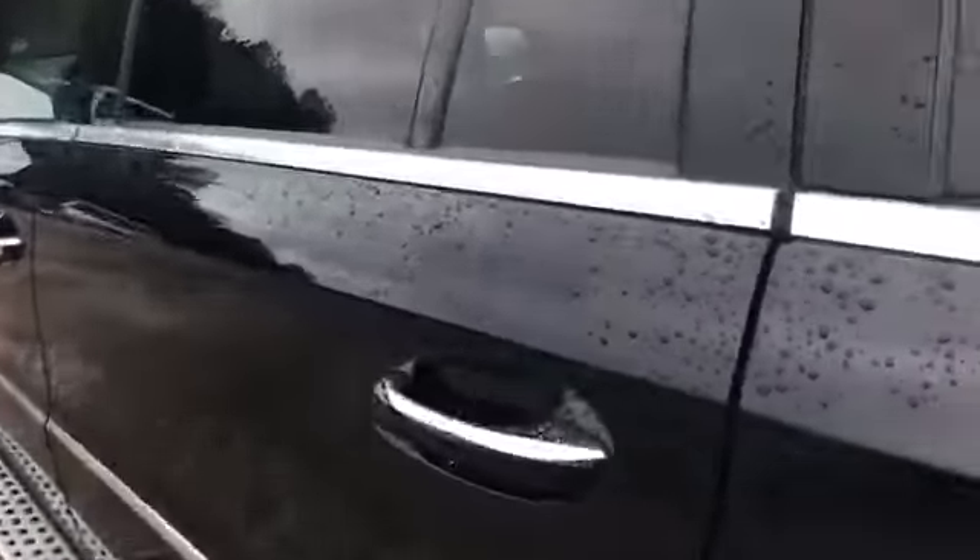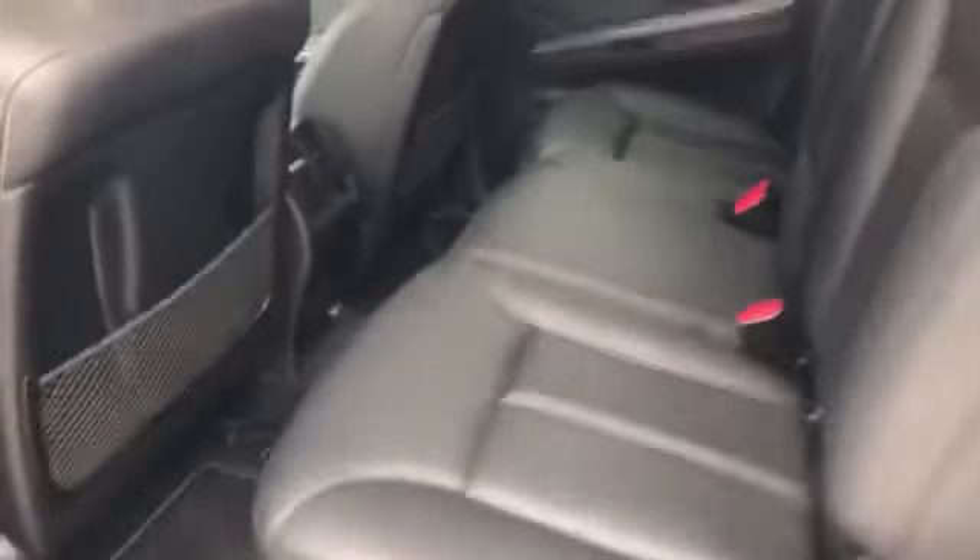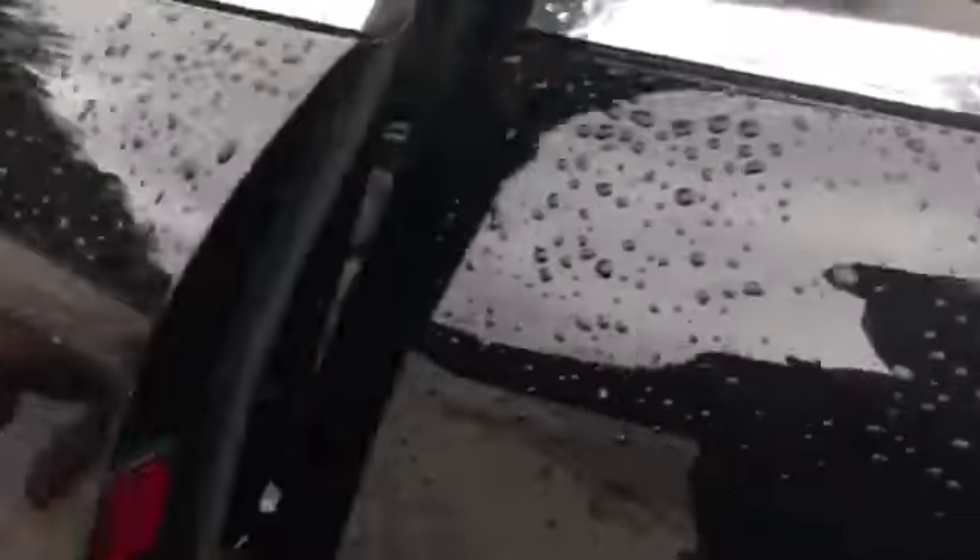Take a look at the inside. You got your bench seat, your rear seating — plenty of room. Rear vents. It's going to have power windows, power mirrors, power locks.